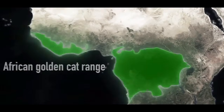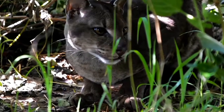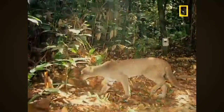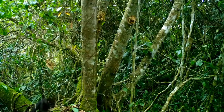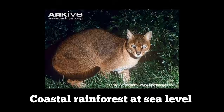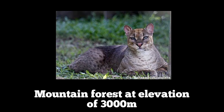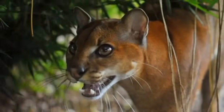The cat's kingdom stretches across a vast expanse of Central and West Africa, but the heart of its realm lies in the Congo Basin, where these cats are most frequently encountered. However, it can thrive in diverse forest environments, from coastal rainforest at sea level all the way up to mountain forest at elevations of 3,000 meters, showing incredible adaptability to different forest types.